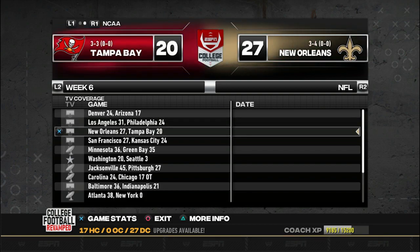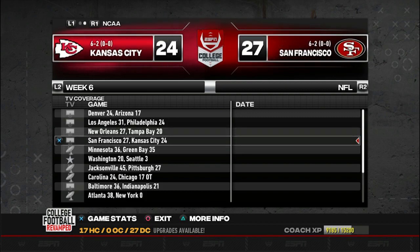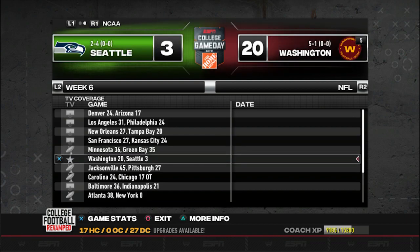New Orleans and Tampa Bay - two very mediocre teams, New Orleans wins 27-20. San Francisco and Kansas City - two very good teams, battled back and forth all the way. San Francisco scored on a last-second touchdown from Chris Bird, unbelievable performance. Christian Towns on the defensive side had a lot of pressure and sacks in this game. Minnesota and Green Bay - a big-time division rivalry game, went down to the wire, Minnesota ends up on top 36-35.